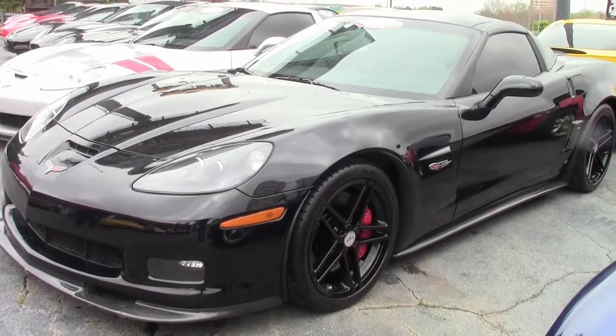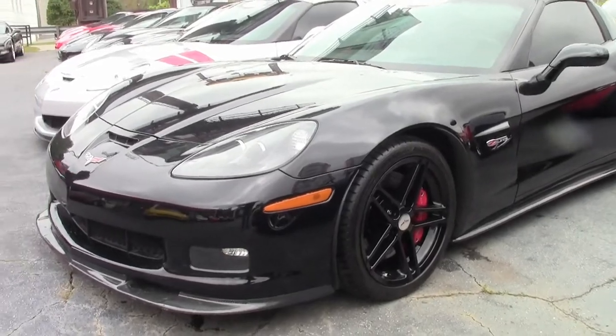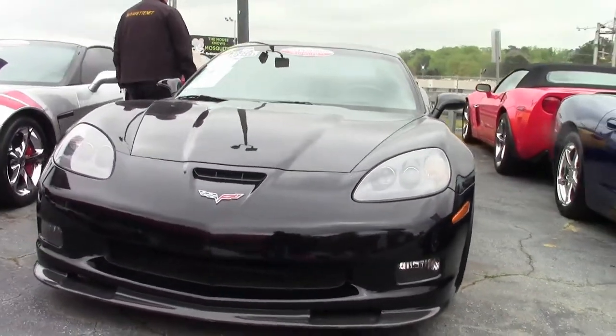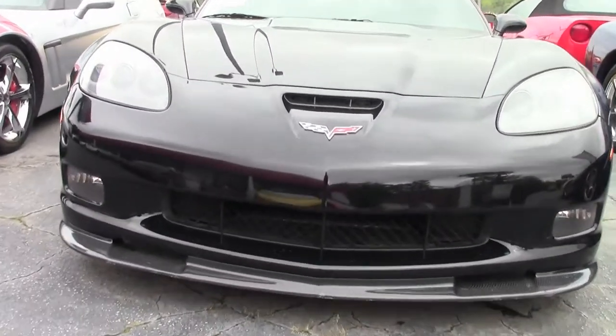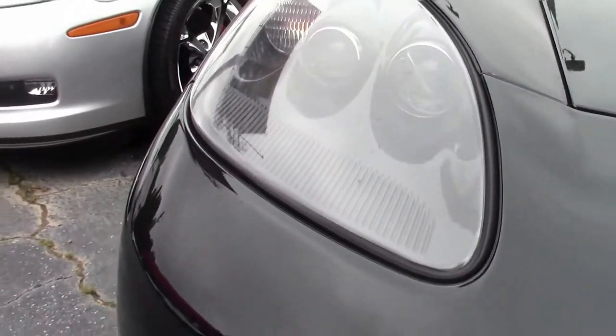For 2007, however, seat embroidery design was revised from outline to solid. This beautiful 13,000 mile, 2007, one owner Z06 has a lot of appearance pieces to it to give it a real nice finished look.